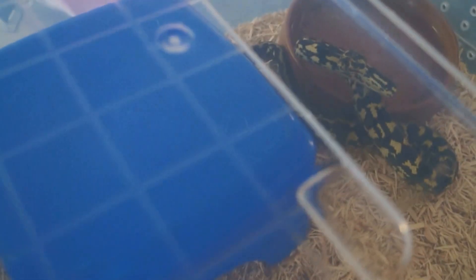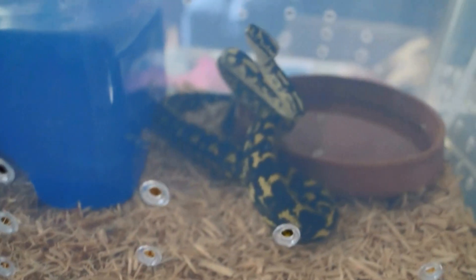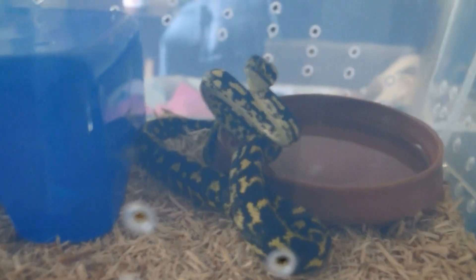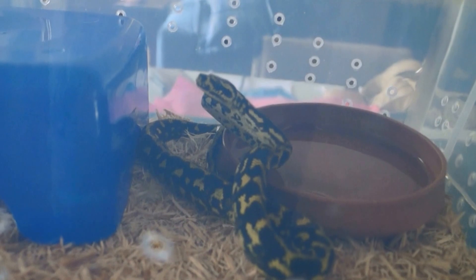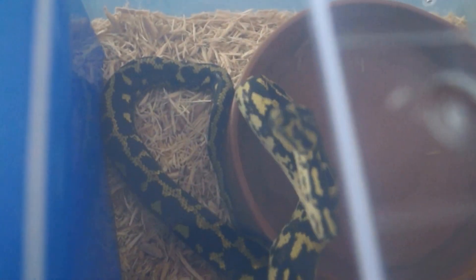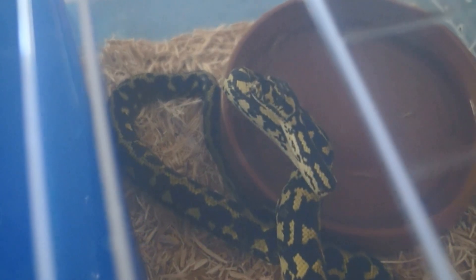So yeah, that's just the update on where things are going at the moment. Hopefully I'll get some footage up of some feeding and maybe handling of this girl — might see me get bit. I know everyone enjoys seeing other people get bit by snakes. All right, I'll leave it there for now and hopefully I'll get an update up in the future sometime. Bye.